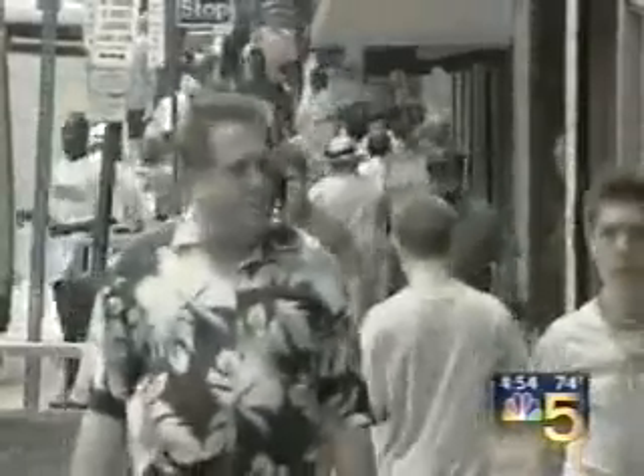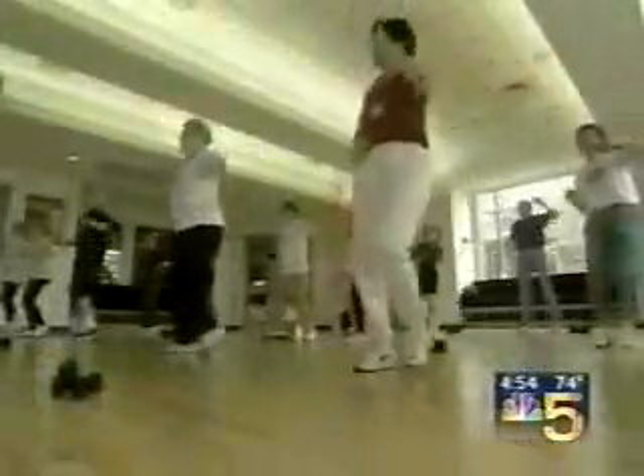But how many people who should get one actually do? Government figures say the number may be as low as 10%, partly because many people are uninsured, but also because of something more basic — getting people over the hurdle of actually having something put into their rear end is really quite a job to do.